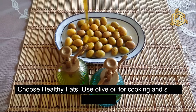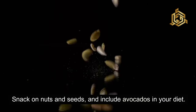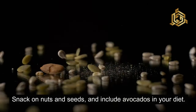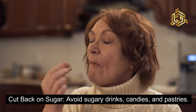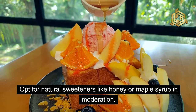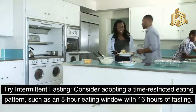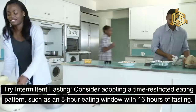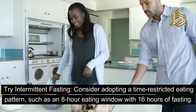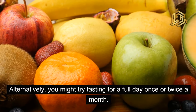Third, choose healthy fats: use olive oil for cooking and salad dressings, snack on nuts and seeds, and include avocados in your diet. Fourth, cut back on sugar: avoid sugary drinks, candies, and pastries, and opt for natural sweeteners like honey or maple syrup in moderation. Fifth, try intermittent fasting: consider adopting a time-restricted eating pattern, such as an 8-hour eating window with 16 hours of fasting. Alternatively, you might try fasting for a full day once or twice a month.